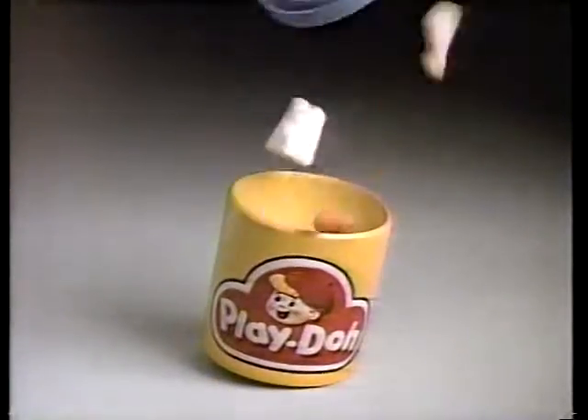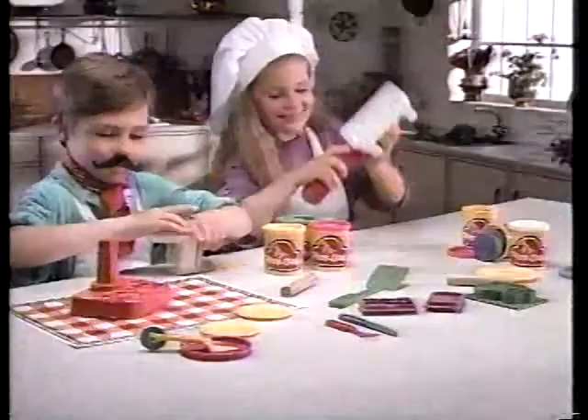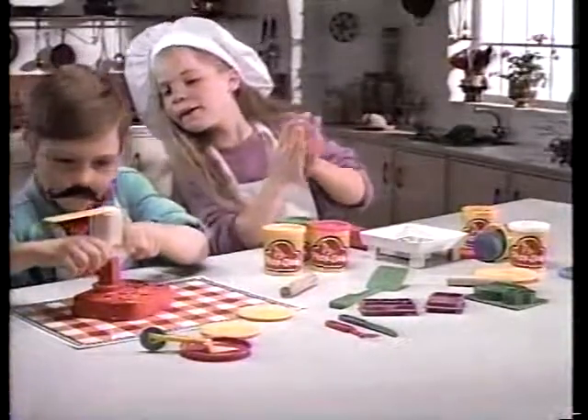Looks like something's shakin' with Play-Doh. It's Make-A-Meal — Spaghetti Factory and Chef's Skillet, each sold separately.